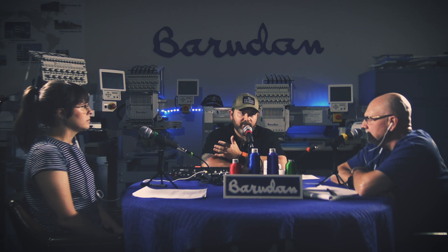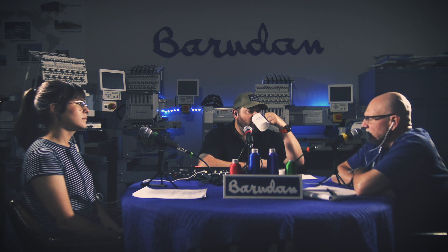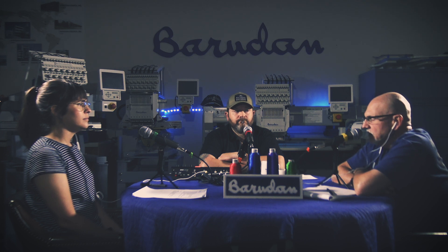We get calls regularly from people asking if we sell used machines. The short answer is yes, on occasion when we get them. Used Bairdens are hard to come by because they're a desirable brand — everybody's looking for one. Buying a used machine can be a smart thing to do if you get it at the right price. The thing about a Barriden is they hold their resale value so well that it's not always a good deal buying used.